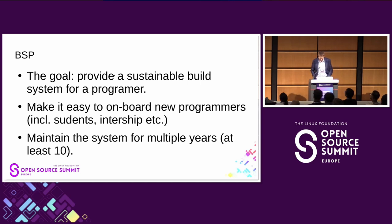That's the BSP — board support package — and that's the part I'm mainly responsible for. We would like to provide and sustain a build system for the programmers. The team is about 30 people right now — not all are programmers; some are electronics and mechanics engineers.